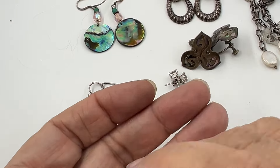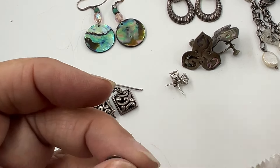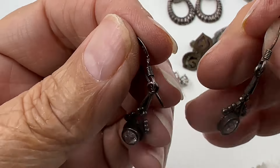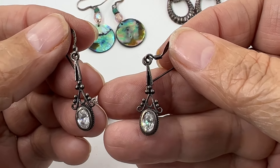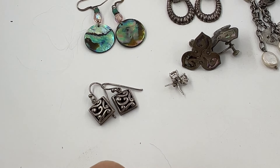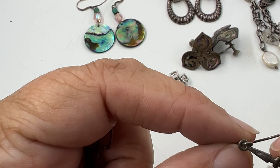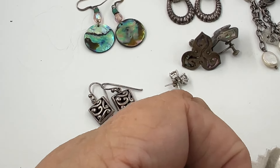These next ones are cool - they kind of look Victorian gothic to me. They've got a little almost chandelier dangle. I'm looking for writing and I think I just see 925 on the back. They definitely need a good cleaning.